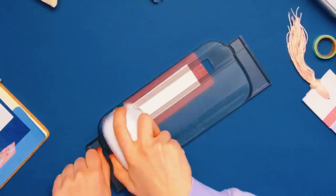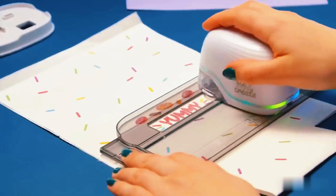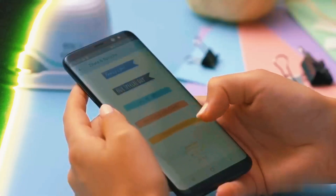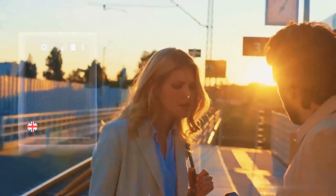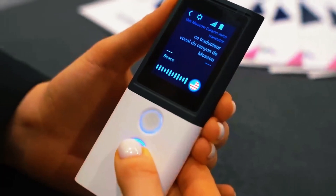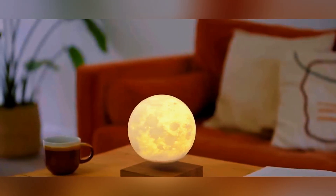From a printer that prints images onto any kind of material up to six inches in width — paper, cloth, wood, and so on — to a translator that'll blur all communication boundaries, supporting more than 70 languages. Here are the amazing gadgets that are at another level.